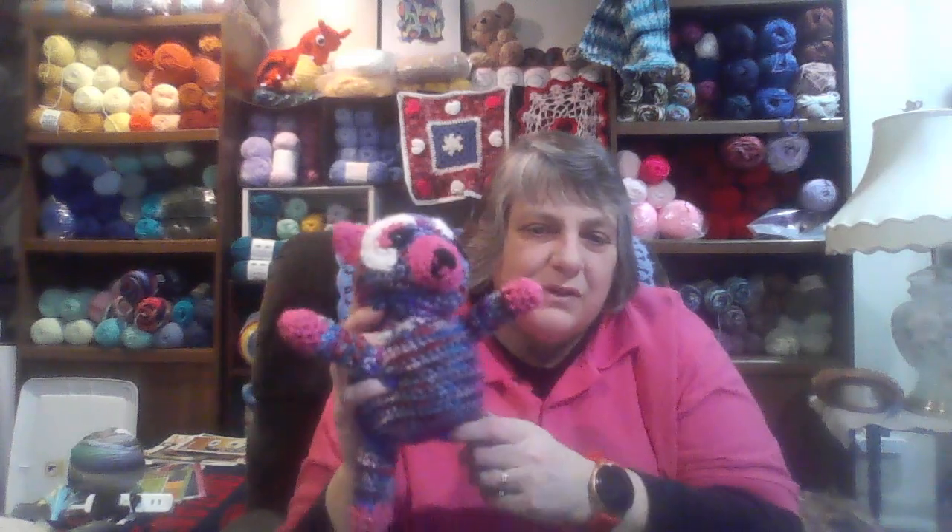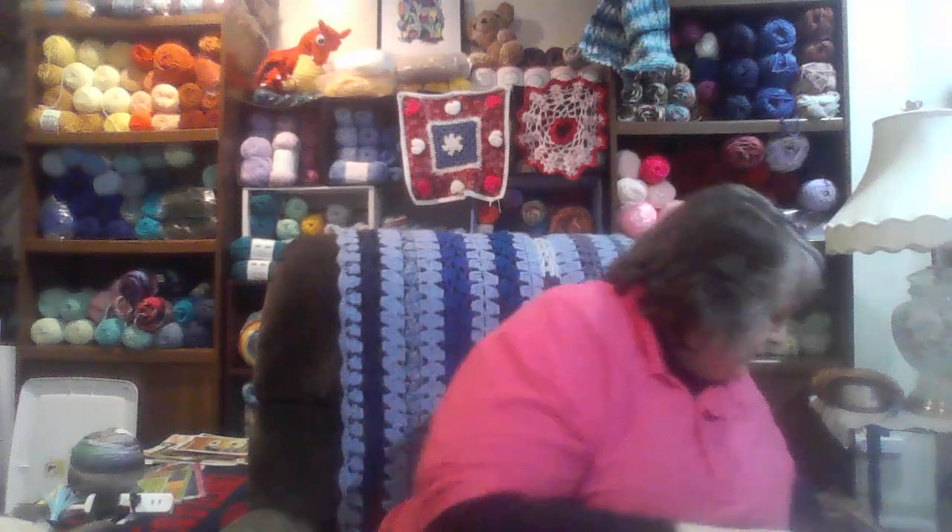I made a teddy bear out of that same yarn — I just fell in love with it. I don't think you can buy this yarn anymore; I really have not seen it. There are a couple more — we've got ones with pinks and blues. I made these little teddy bears for my grandchildren and then decided to make some to sell. I'm planning on getting these on my Etsy pretty soon — really, really cute teddy bears.